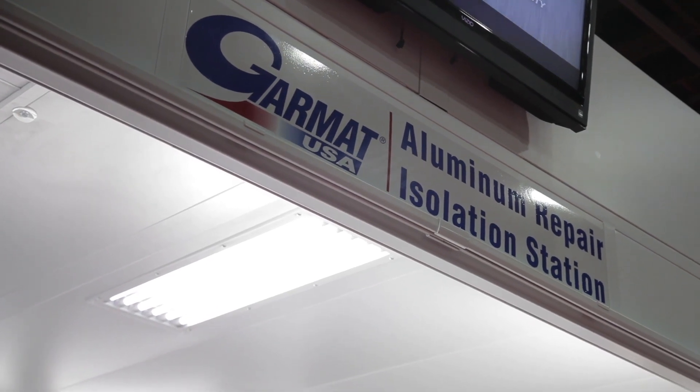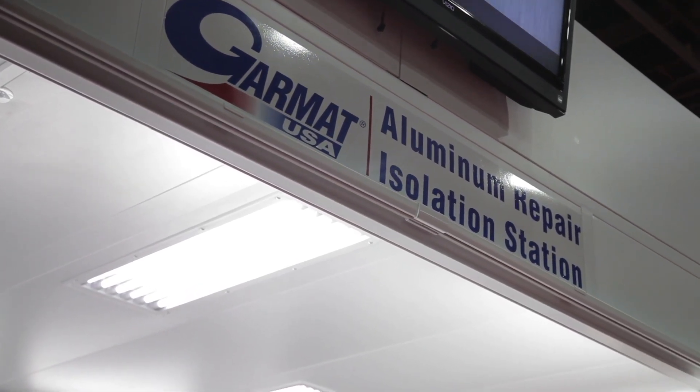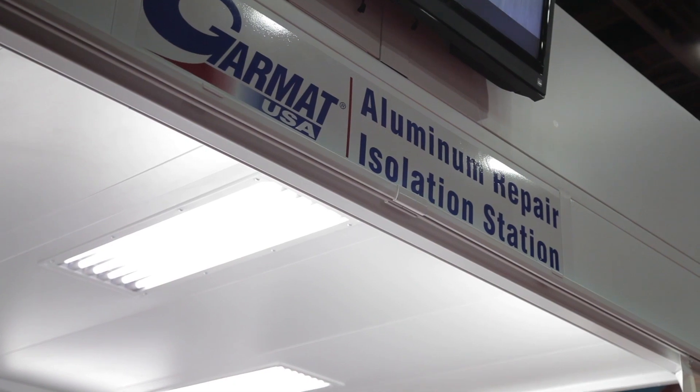For the aluminum repair option, what we're featuring here is part of our aluminum repair booth that has the lit ceiling, which gives you a more contained operation to keep the aluminum repair out, also with a curtain wall.